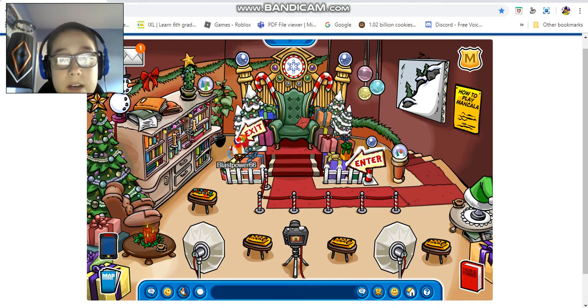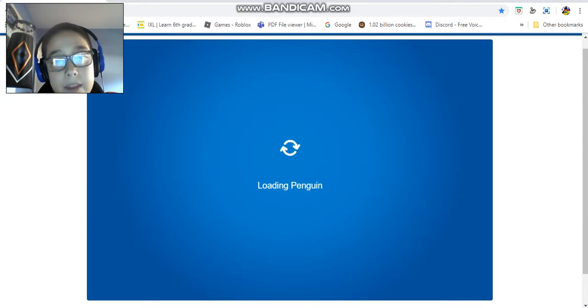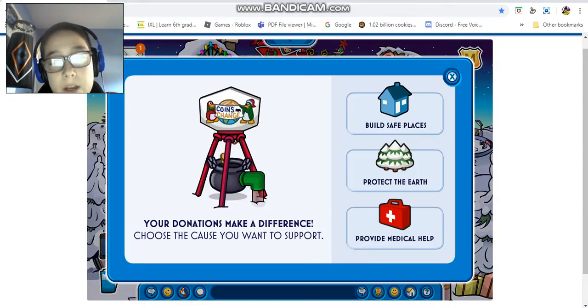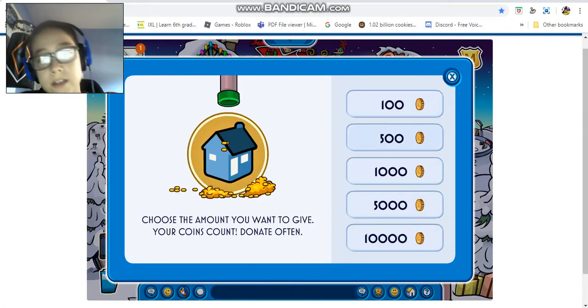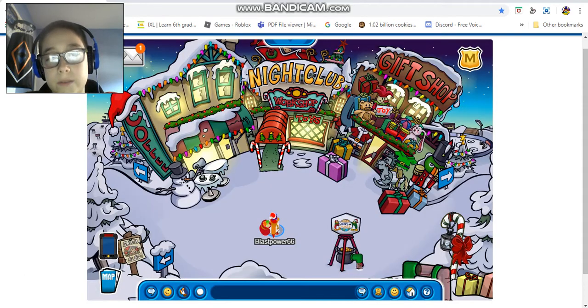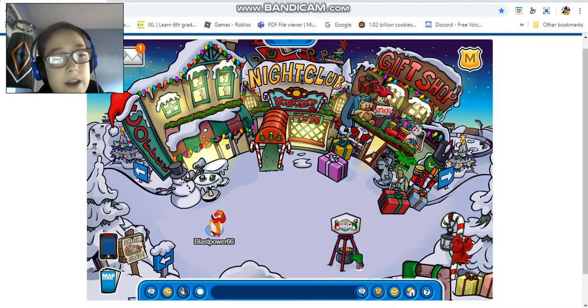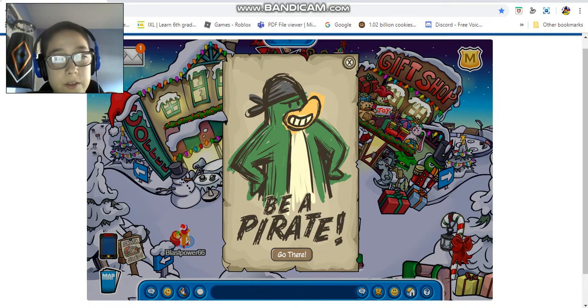There's a spot where Santa is with all these presents - you can enter and exit it. That's the whole coffee shop. There's also this Coins for Change donation station where you can donate 100, 500, 5,000, or 10,000 coins. It doesn't seem to let you actually donate right now - clicking on it isn't working for some reason.